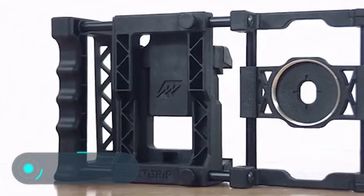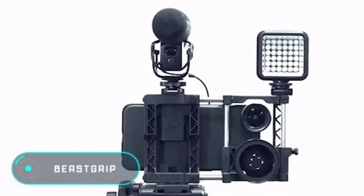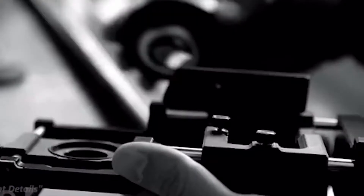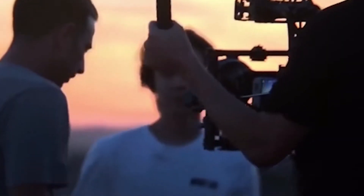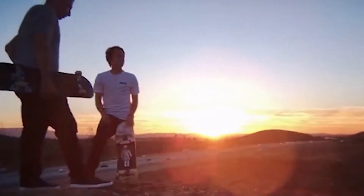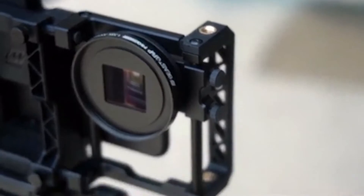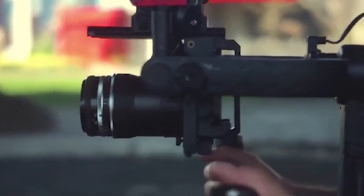Beast Grip. This is the first adapter for lenses and other photo instruments for smartphones. The device uses a patented construction of adjustable grips that fit any phone. The product can be used as a common tripod, a comfortable handle, or a professional and multifunctional photo module.